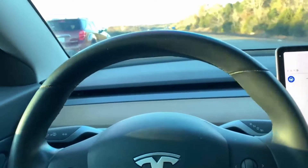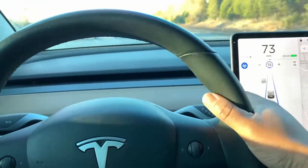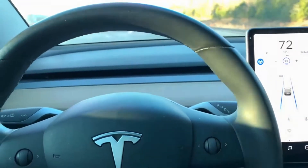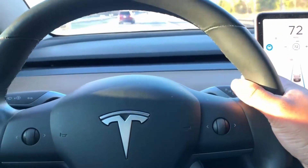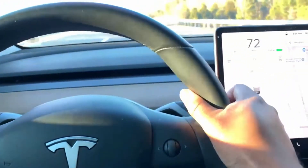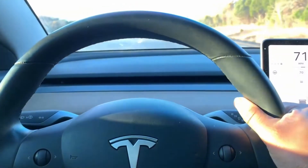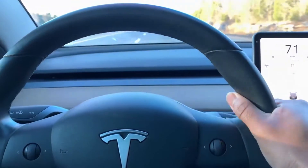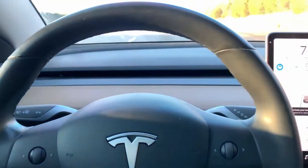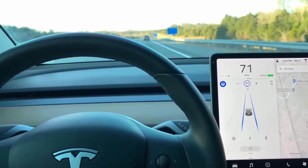To engage autopilot, you click down twice on the knob here. If you want to disengage, you'll click up once and you are now in control of the vehicle. If you want to re-engage autopilot, you click twice and the car is now driving by itself.